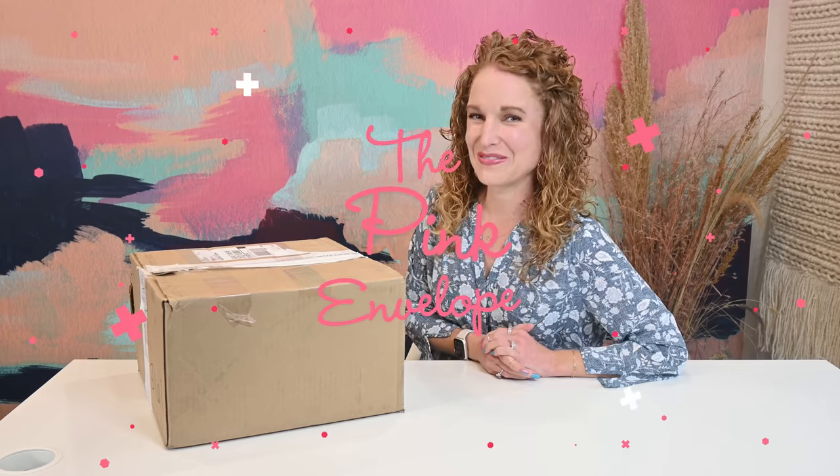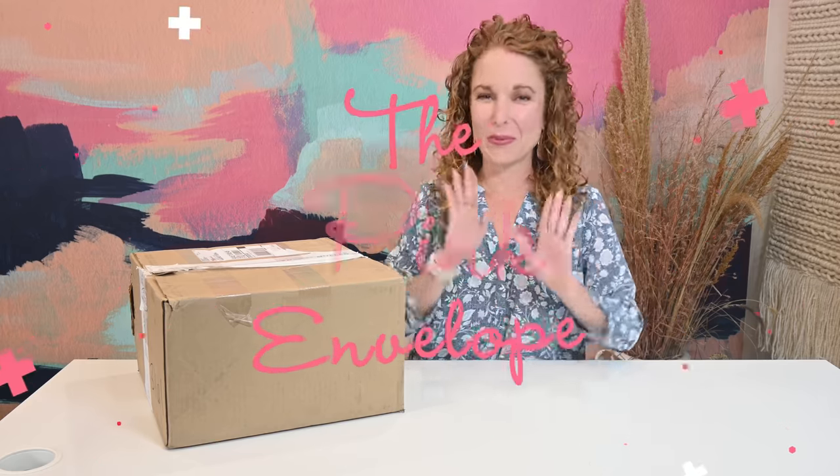Hey y'all, welcome back to the Pink Envelope. I have a brand new home decor box. This is another one of those late night Instagram scrolling things. I feel like maybe one of y'all might have also mentioned it in the Ask the Pink Envelope Facebook group.